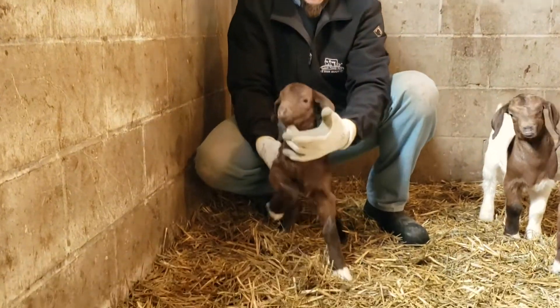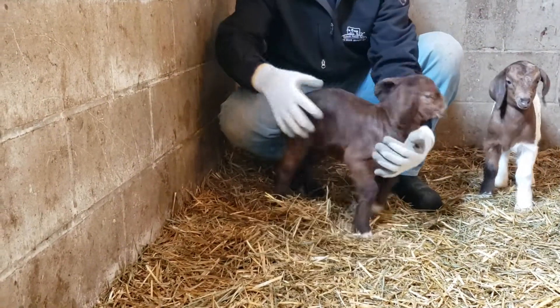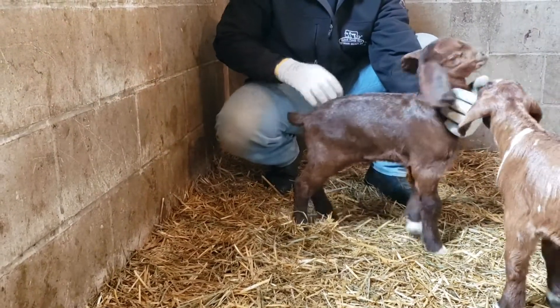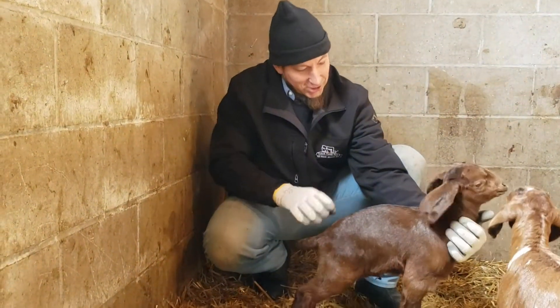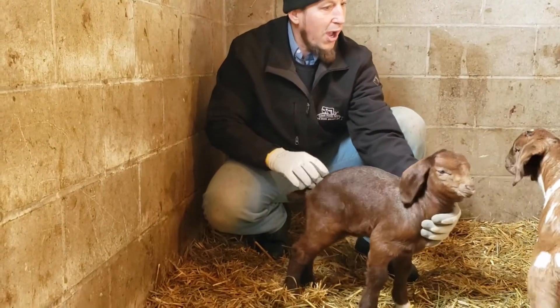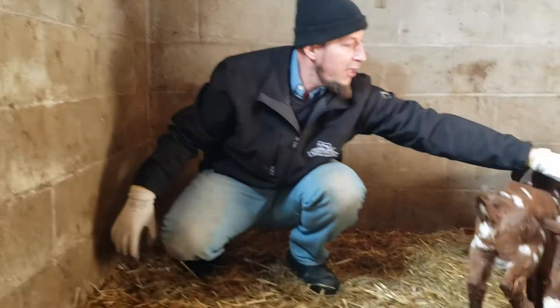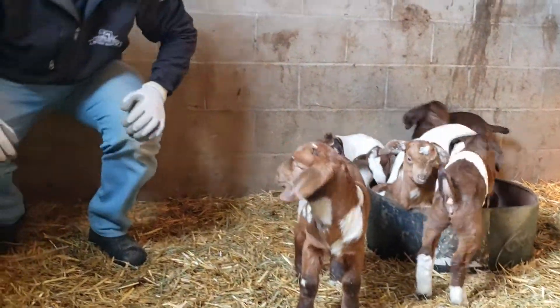So here's a little doe kid and if you'll notice she's wide in the front, she's got a big chest on her, a nice head — just a prized little goat. I like the size of her, she's wide. She was a twin and the other one's right here, both were a set of does and I'm just proud of her.